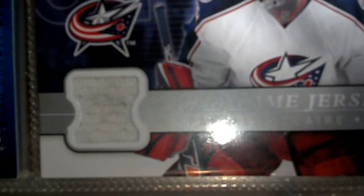Blue refractor auto, numbered 2.99 — actually 1.99. There's also a hockey card — not sure what that is. Juan Sigouria auto; he's in the majors now.